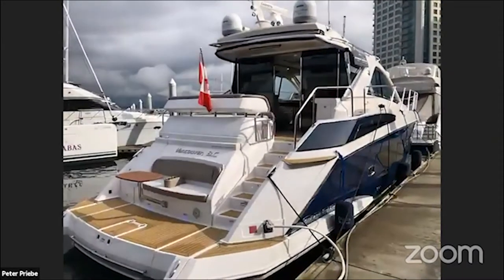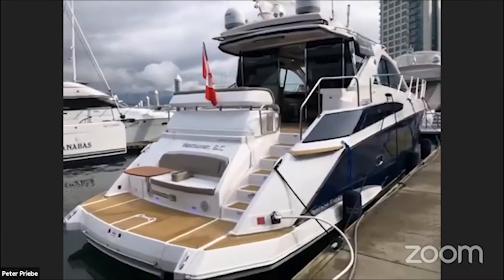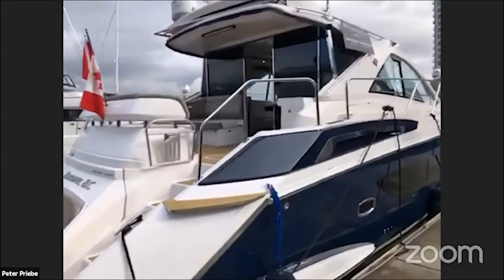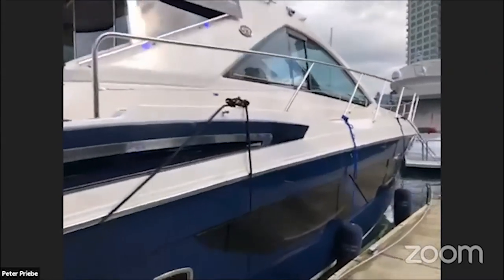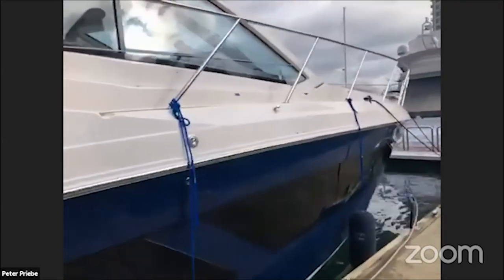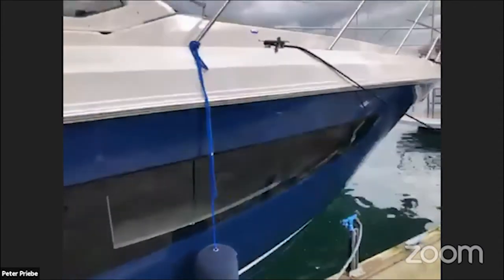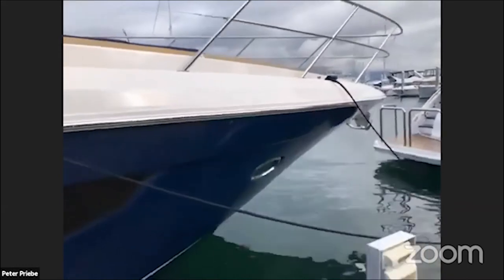Hello everyone, this is Peter Paribia at Freedom Marine and today I'm going to walk you through this 2017 53-foot Regal Sport Coupe. This represents the largest that Regal built and they've built it for about 12 years. In 2017 they made some pretty significant changes, including adding a third stateroom option, which this boat has.